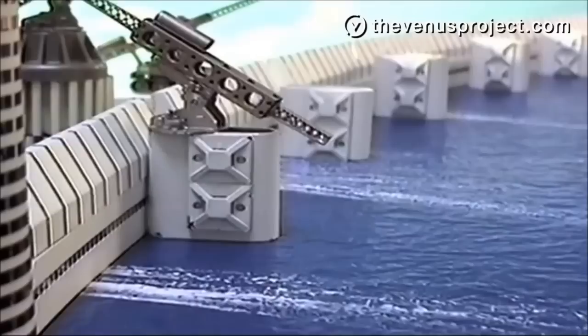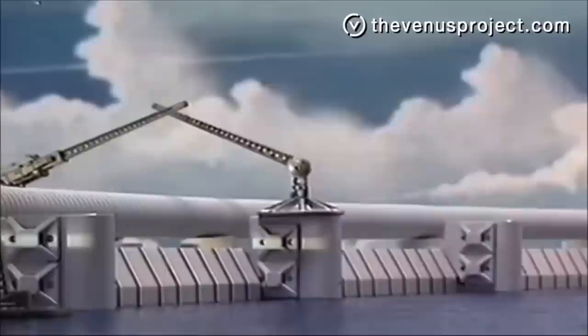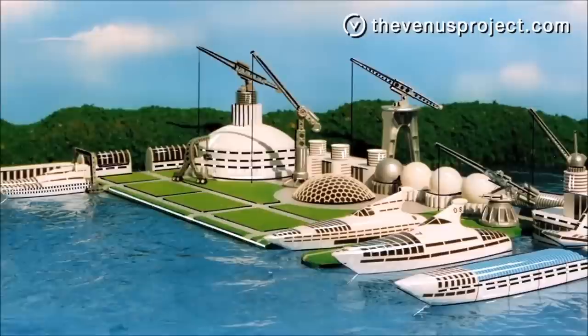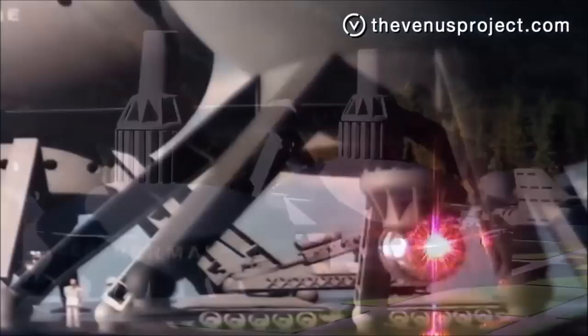Another possible development is the building of a land bridge or dam across the Bering Strait, which would bridge Asia and Europe with the U.S. This could generate enough power to eliminate much of the suffering and scarcity of third world countries. Eventually, with the advent of clean fusion power, we could easily propel our world's technology for the next thousand years. In the Venus Project, priority will be given to the development of these clean energy sources.